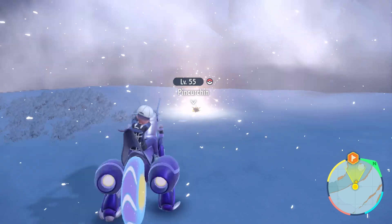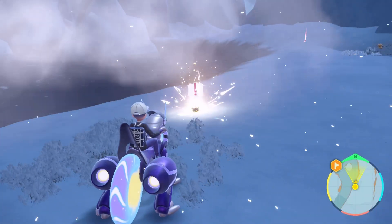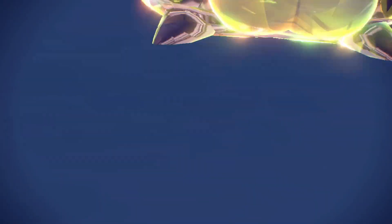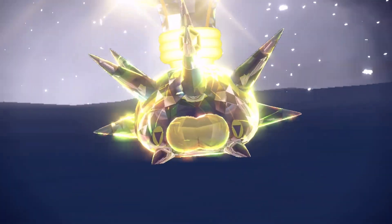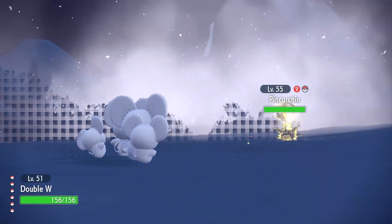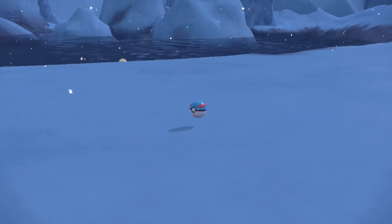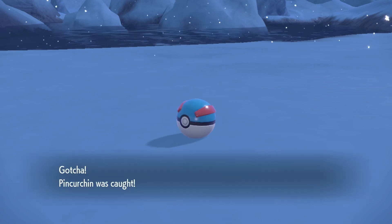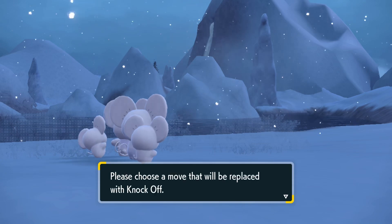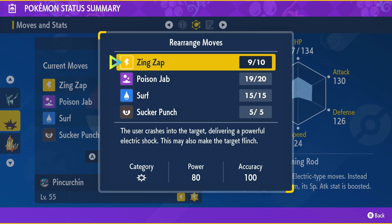I see something right here — it's a Pincurchin. A level 55 Pincurchin. Sure, let's go ahead and fight it. Oh no, it's an electric type Pincurchin. I mean, it's normally electric type anyway, so that just means it's going to be powering up its electric type moves by a lot. Okay, I broke its bulb. Sadly, one thing they did not fix is that critical capture glitch — so yeah, you know, if it's a Pokemon you already have, the only way you're going to see it be caught is with a critical capture. Taking a look at this thing — Lightning Rod, Zing Zap, Poison Jab, Surf, Sucker Punch. Pretty nice moves.